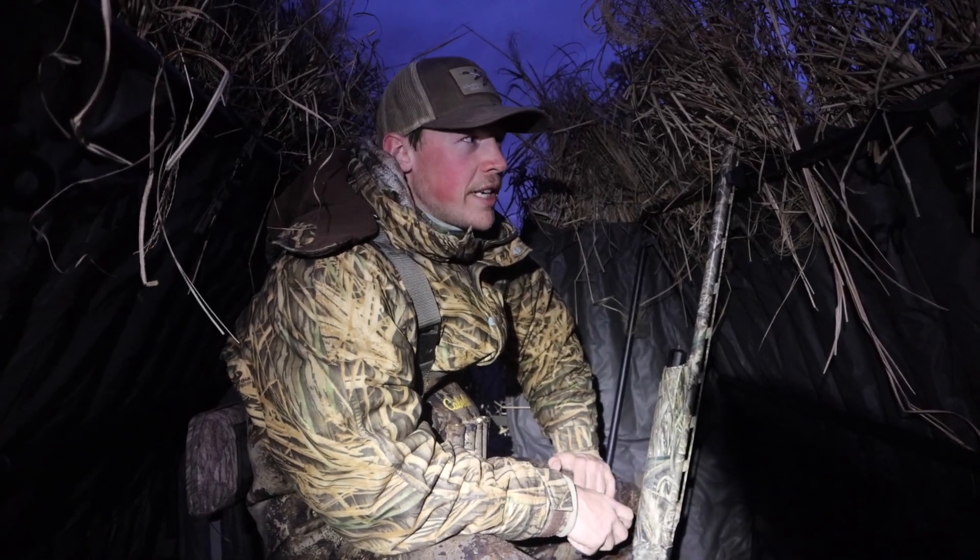Morning y'all. Welcome back to another duck hunting video. Season's winding down here in Maryland — we got 10 days left. Brady and I are out trying the river today going for geese and divers. There's been some cans and bluebills around, as well as buffies and some ruddy ducks, but we're really hoping to get on some cans or bluebills. Geese will be a nice bonus. We've got two dozen goose decoys out and probably five or six dozen duck decoys.